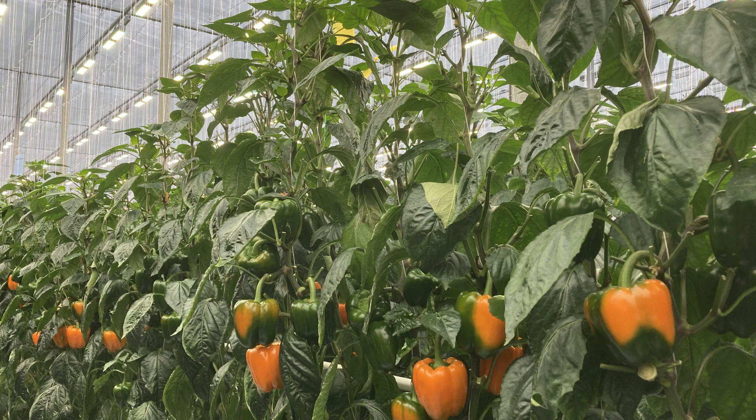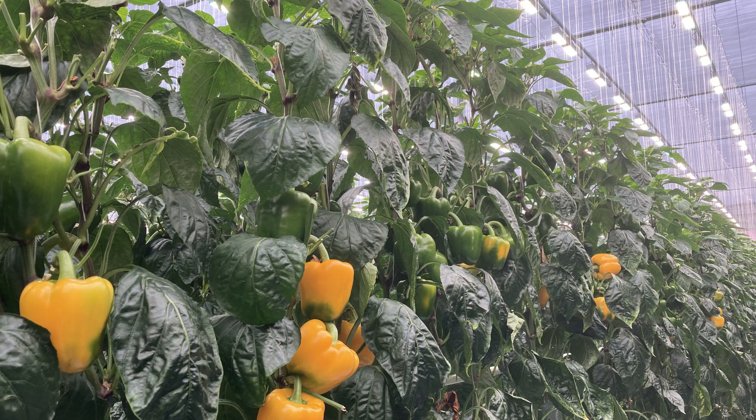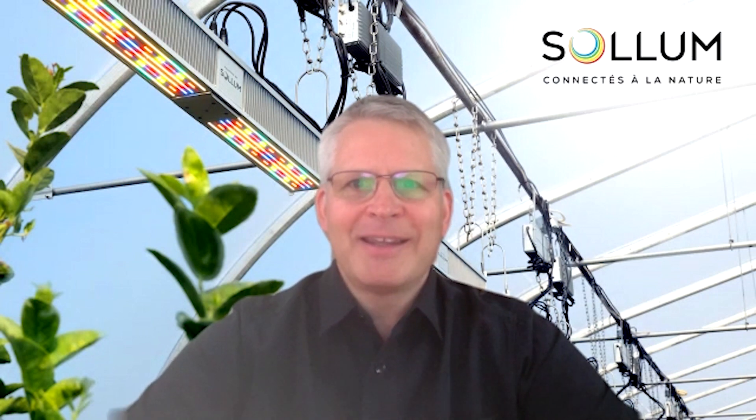Last winter, we witnessed the first winter crop of greenhouse peppers in Canada using our LED technology. The peppers were immediately sold in the supermarket — a huge milestone for us. Can you imagine? This has never been done before.